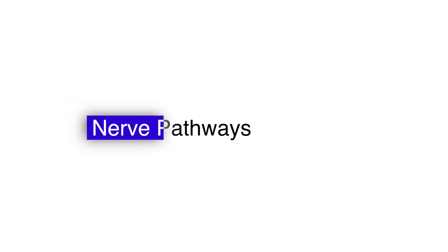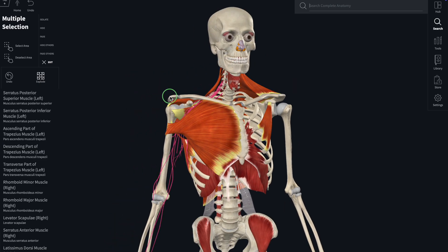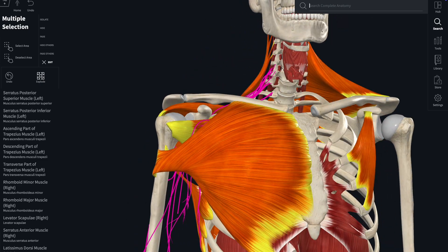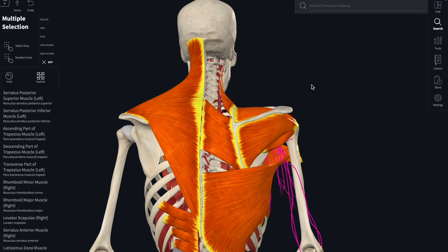The cervical-thoracic junction, around C4 to T1, forms the roots of the brachial plexus — the nerve network responsible for nearly every movement in your arm and hand. If your thoracic spine is stiff, it doesn't just affect your muscles; it can limit rib motion, alter breathing mechanics, and create compressive stress near those neural pathways.